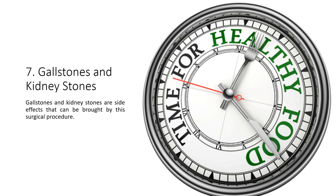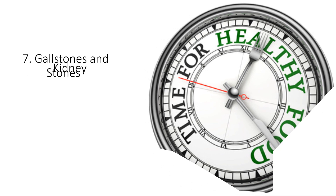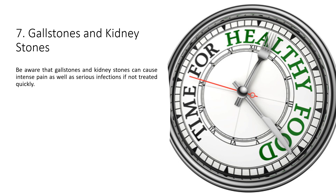7. Gallstones and kidney stones: Gallstones and kidney stones are side effects that can be brought on by this surgical procedure. Be aware that they can cause intense pain, as well as serious infections if not treated quickly.